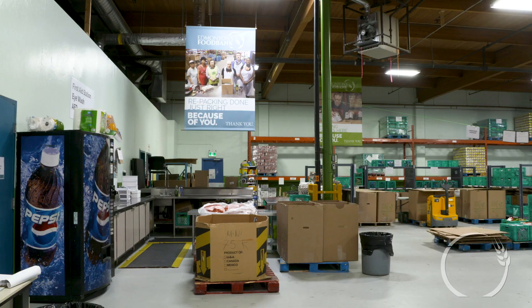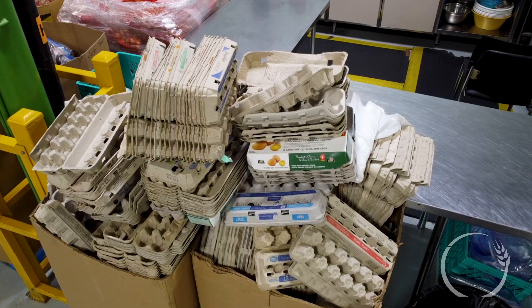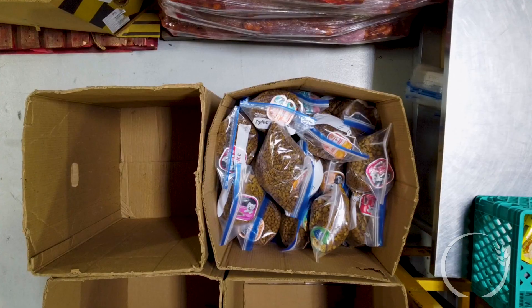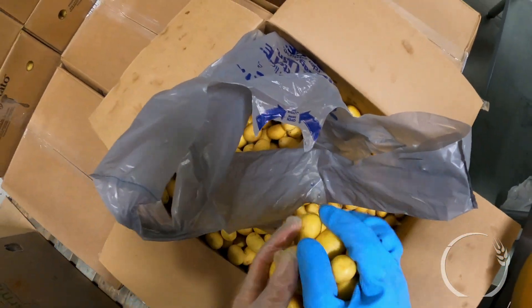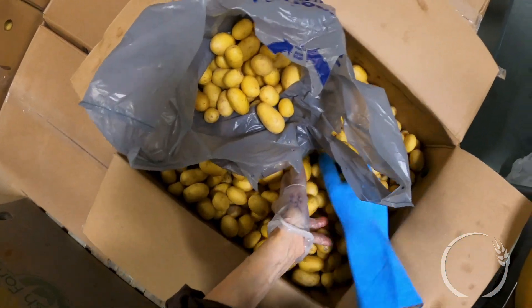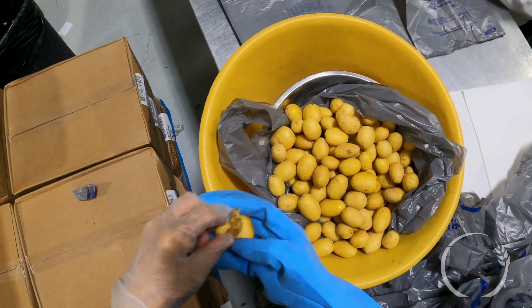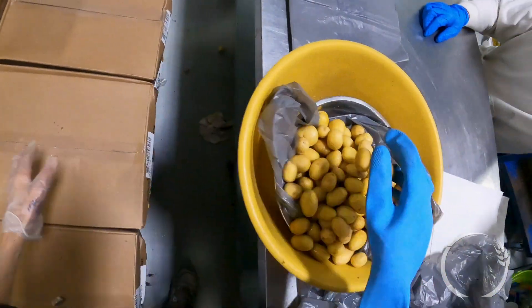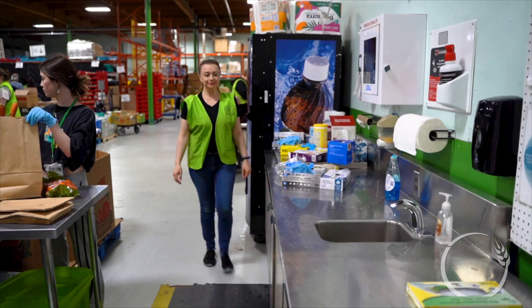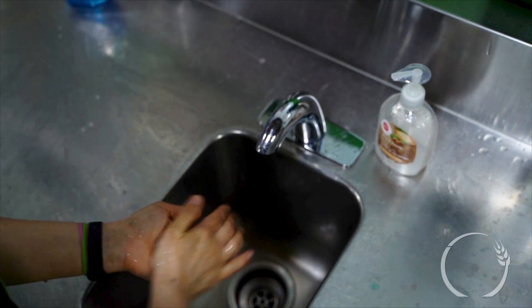This is our repacking area — it's multi-functional depending on what we need to do. It could be repacking eggs, kids' snacks, or dog and cat food. It could be that we have some potatoes come in and a few of them are turning bad — we'd open the bag, keep the good ones, and dispose of the bad so that we're getting as much food as possible. This is also the area where everyone washes their hands and puts on gloves.